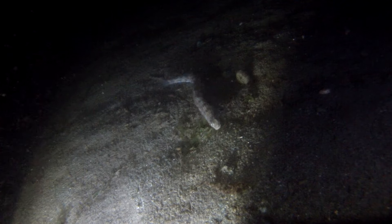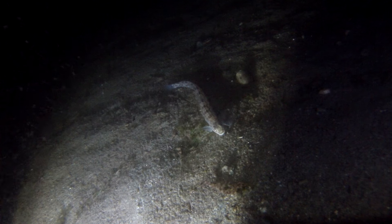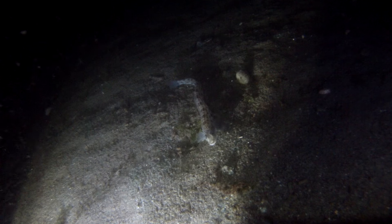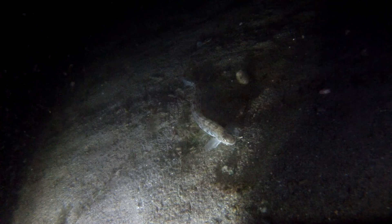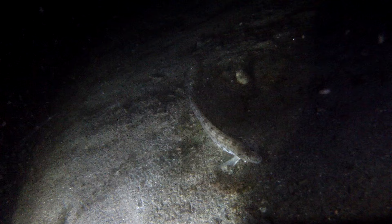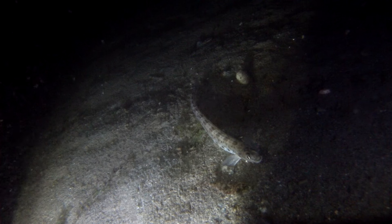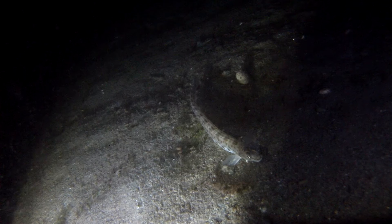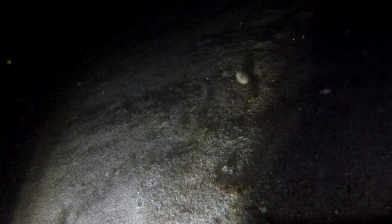If you, a viewer out there, know what these — I'm going to say critters — are, would you please email me at tahoefilm@yahoo.com. That's T-H-O-K-E-F-I-L-M at yahoo.com. What kind of fish are these? They're like an eel. They almost have that Arizona rattlesnake look to the skin.